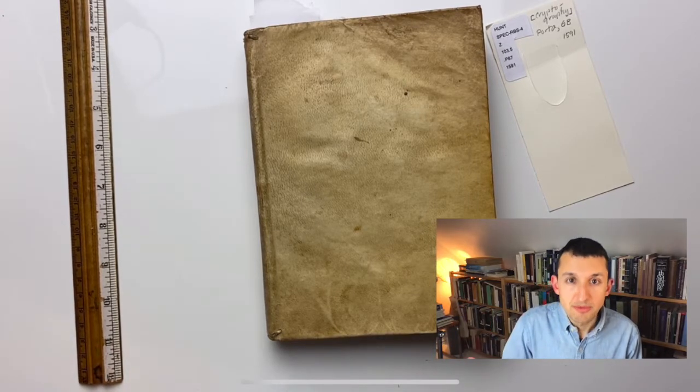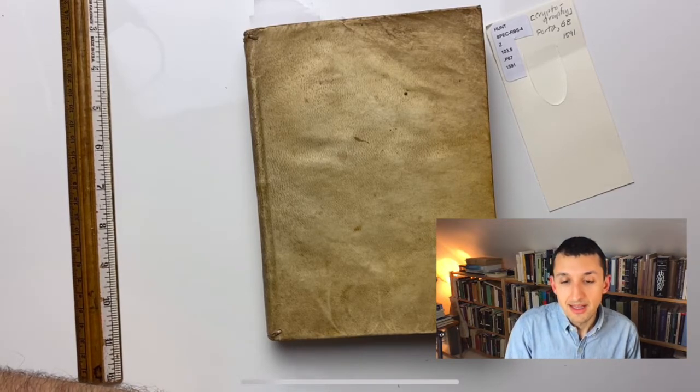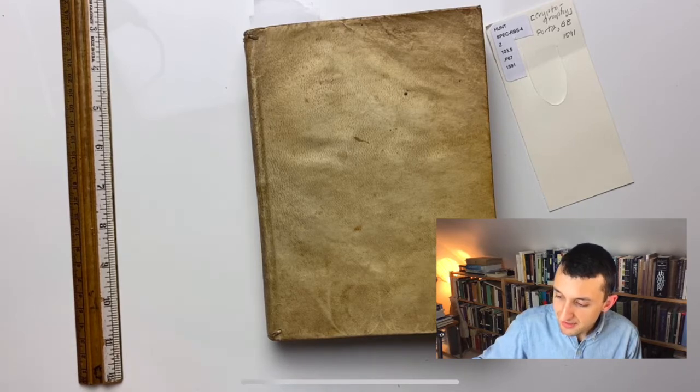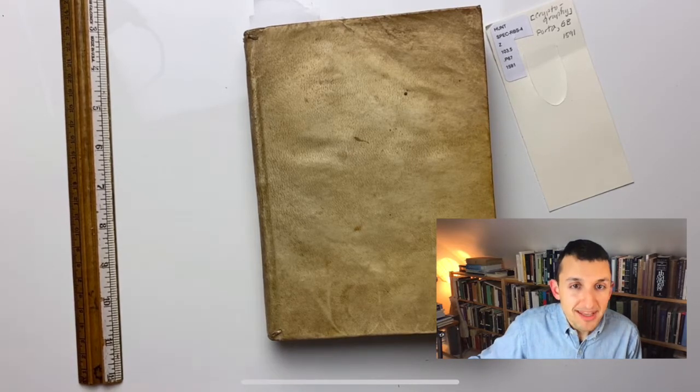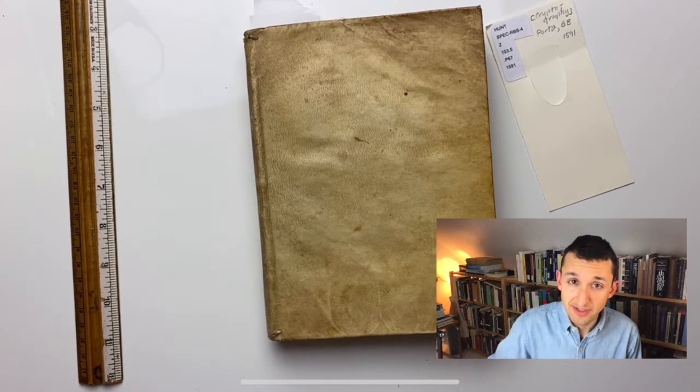In this episode, we'll be revisiting one of these early ancestors of Enigma, and it's actually not a machine at all, but this book. I hope to convince you by the end of this episode that a book can function like a machine — it can be a kind of instrument.